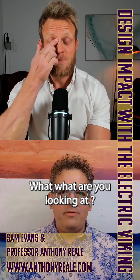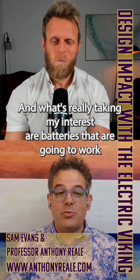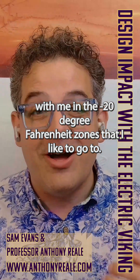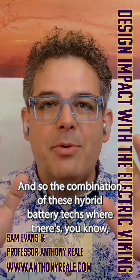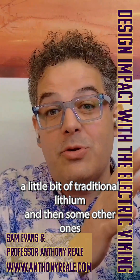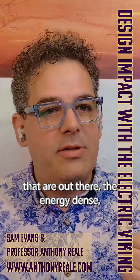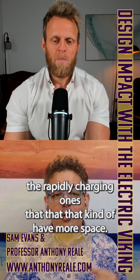What are you looking at? I live in Michigan, which is a cold climate. What's really taking my interest are batteries that are going to work in the minus 20 degree Fahrenheit zones that I like to go to. The combination of these hybrid battery packs — a little bit of traditional lithium and then some other chemistries that handle the cold better — and even the blade batteries that are out there, with the energy density and rapid charging.